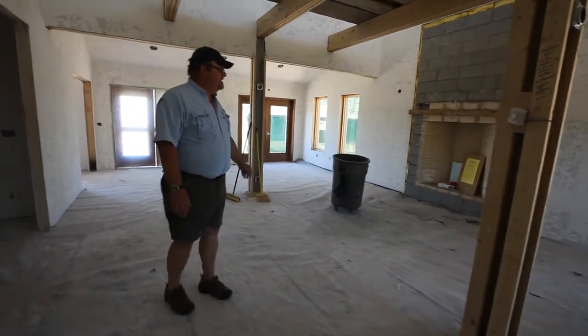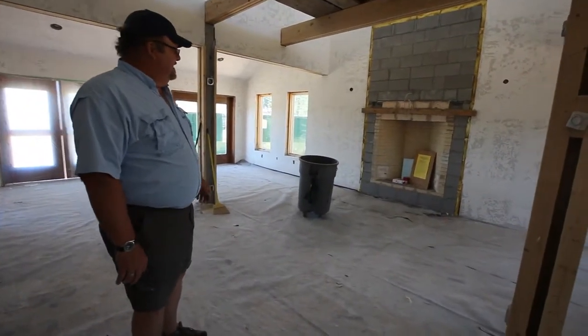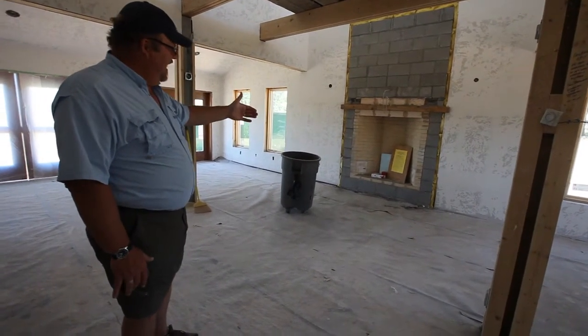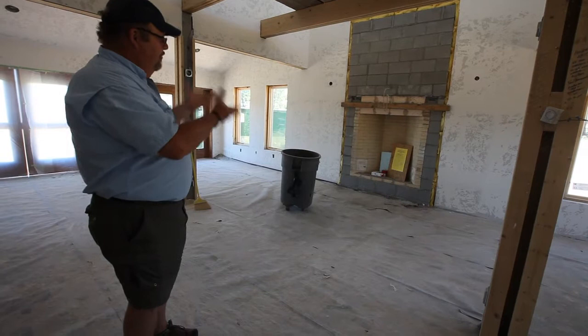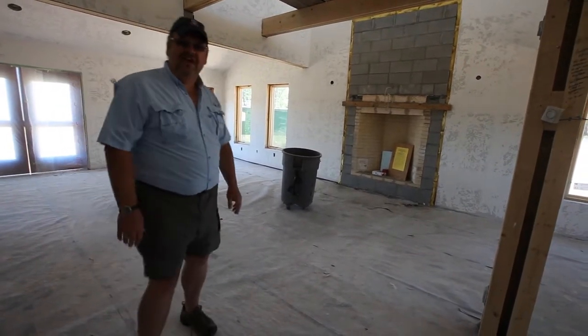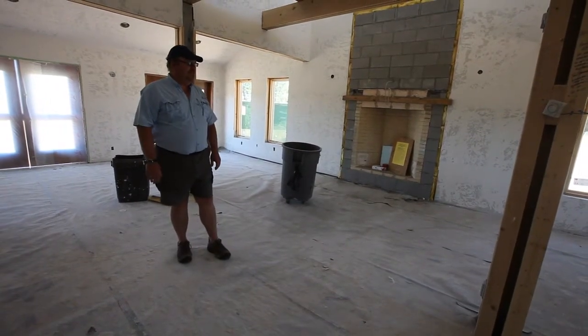This is a German-designed fireplace called the Rumford fireplace. It's specially designed — you can see the wolf head down there, that's an intake for outside air so it doesn't suck the air from the room. It's a shallow design to throw the heat out and heat the room. We're told that fireplace alone will heat the entire interior of our meeting space.